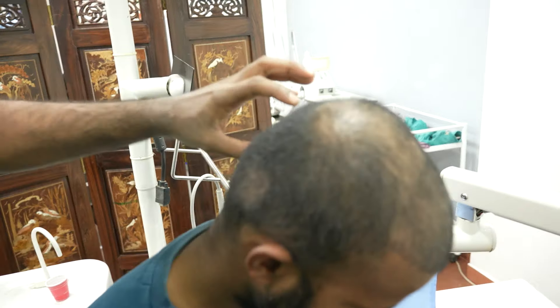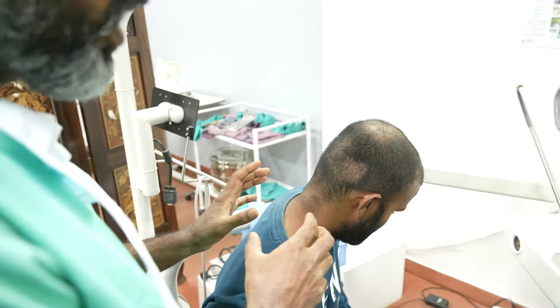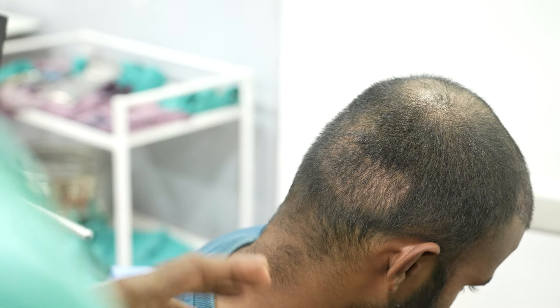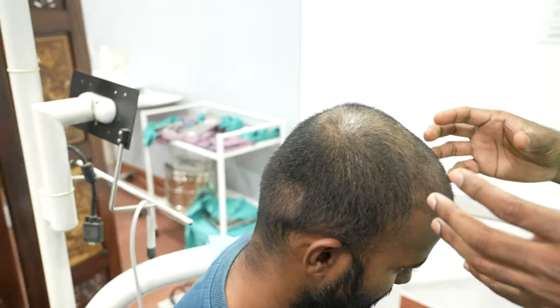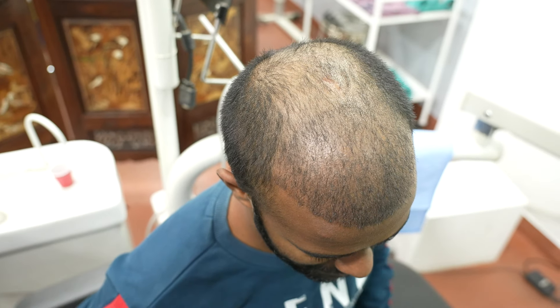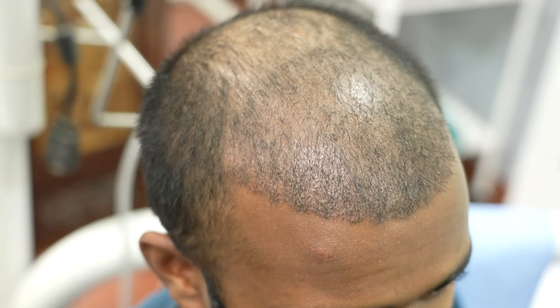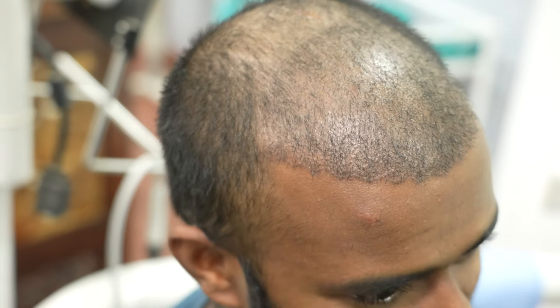This is the donor area. This entire patch has healed very, very well — it's very difficult to even find that he's ever had surgery. This is only going to improve. In the recipient area you can look here — these are the hair follicles. Epo, are you having any pain now? Nothing — you're totally comfortable.